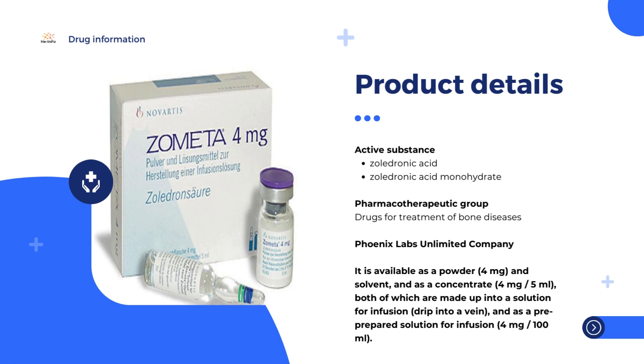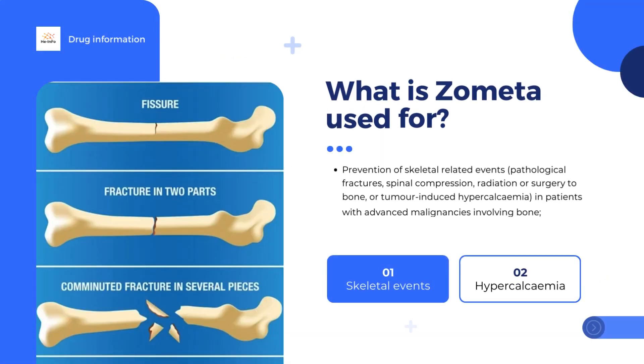Zometa is a medicine that contains the active substance Zoledronic Acid. It is available as a powder (4 milligrams) and solvent, and as a concentrate (4 milligrams per 5 milliliters), both of which are made up into a solution for infusion — drip into a vein — and as a pre-prepared solution for infusion (4 milligrams per 100 milliliters).